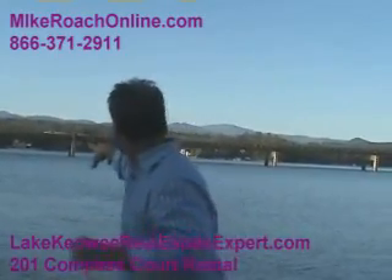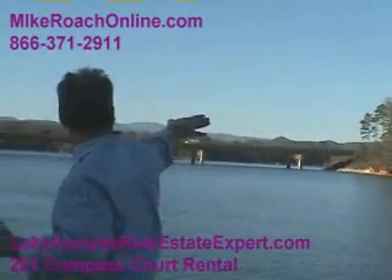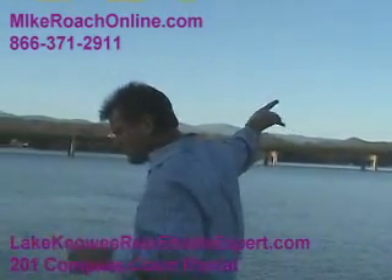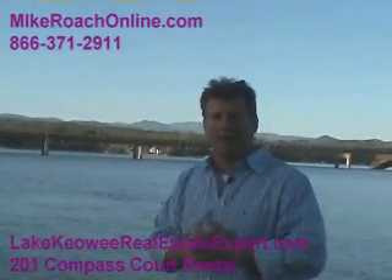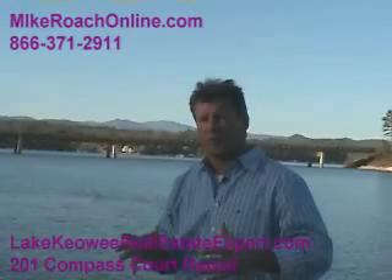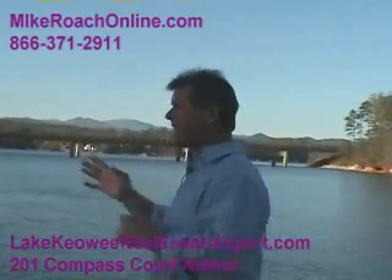That is Highway 11. You've got the mountains in the background. If you went under the bridge, took a right on the lake and went down into the Easter Toe Cove, you've got the Lake House Restaurant down there, a great place that's actually within the Vineyard's golf course development. Nice setting.